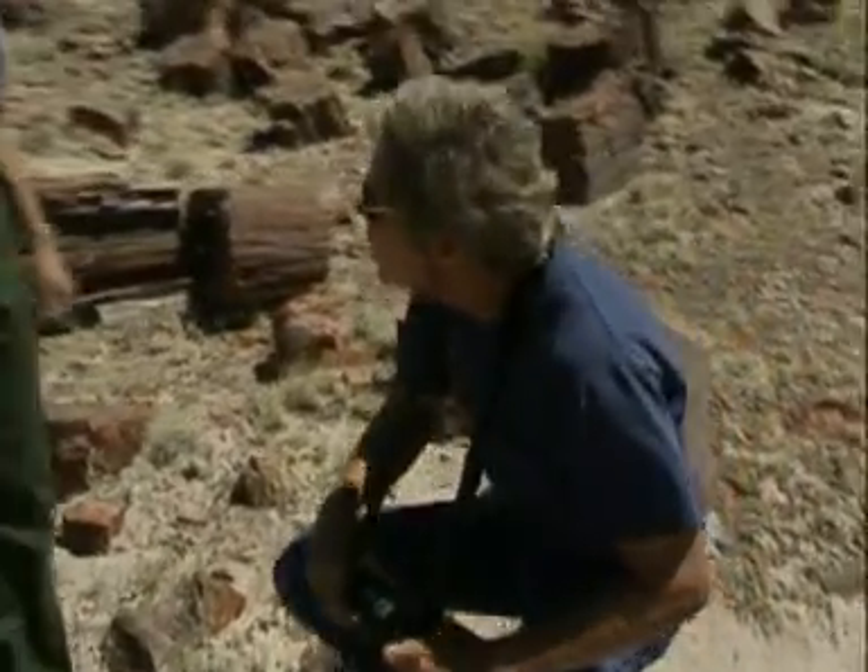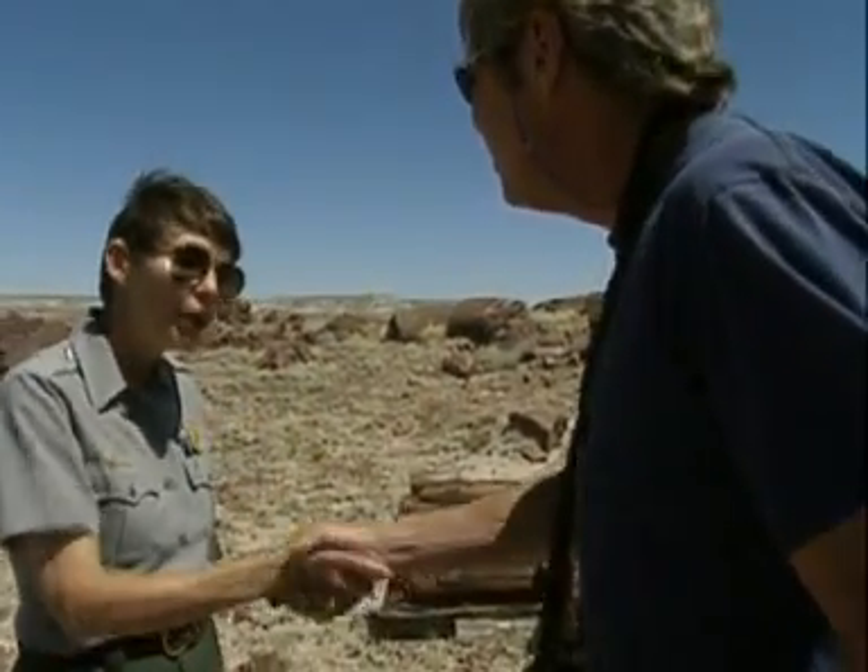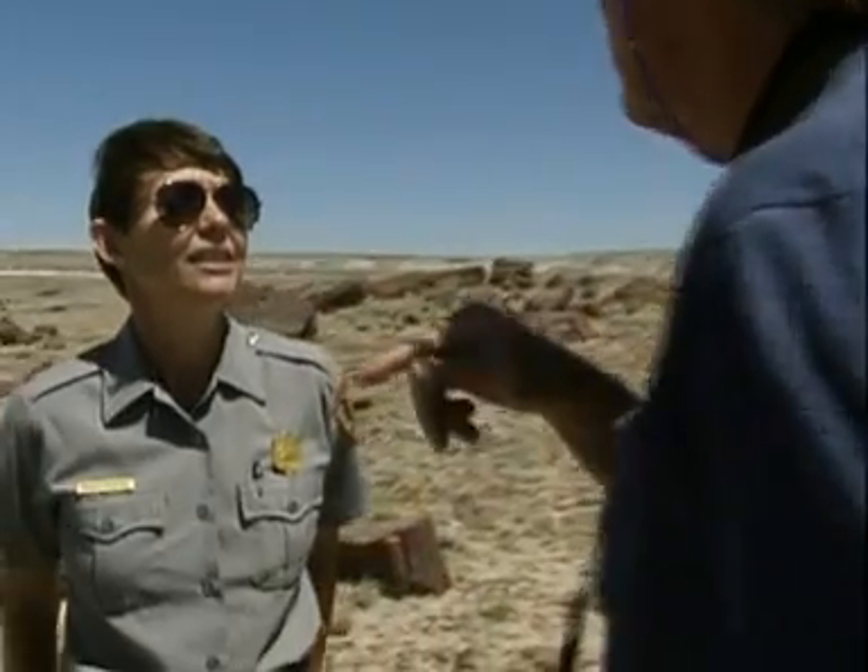Bill introduces himself to ranger Paula. He's with the Arizona Film Commission and checked in at the ranger station on arrival. He's working with a client from overseas attempting to do a documentary on fossils and geology, and couldn't think of a better place to start than right here.